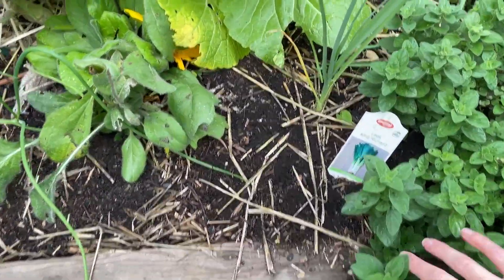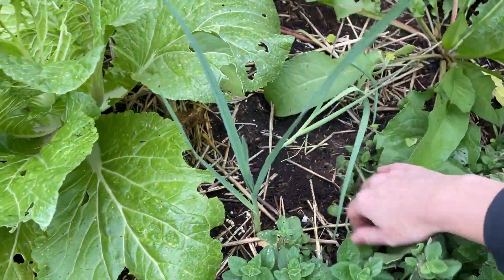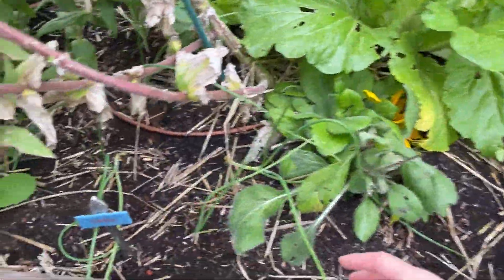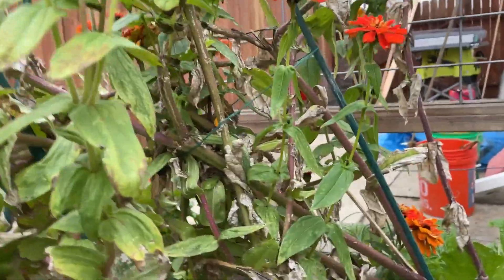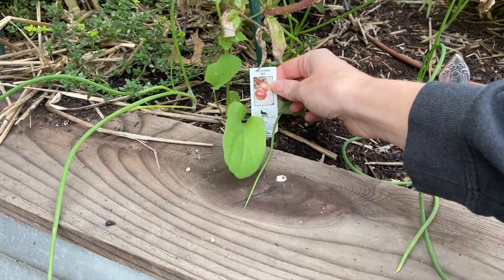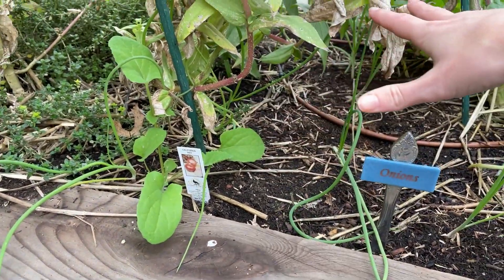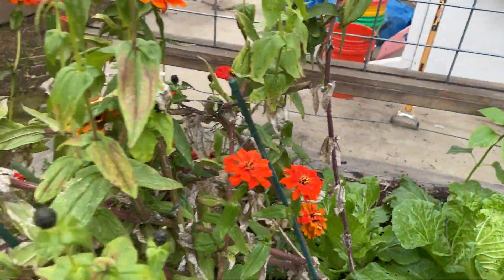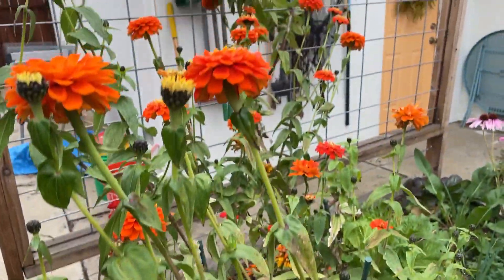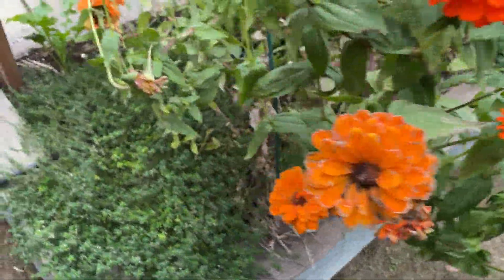In this bed I underplanted some different onions. I have some leeks here we got as starts from the nursery — they're looking pretty good. Underneath this giant zinnia, I planted some red onions, also from starts, kind of wherever I could fit them. This zinnia is growing very strong still. It's the orange Benary's Giant zinnia and it's been one of my favorites.